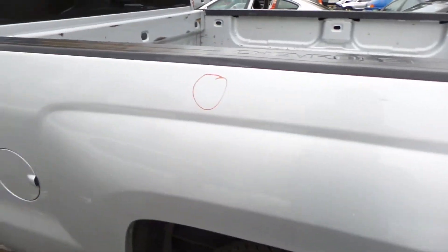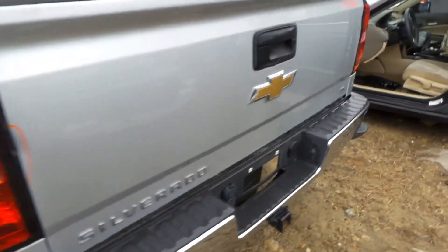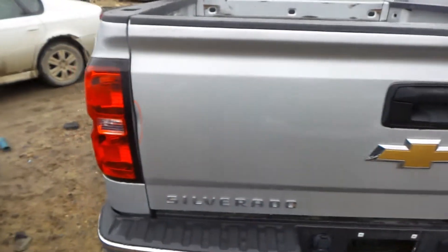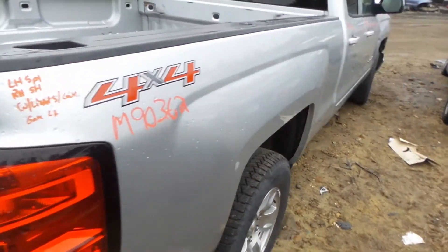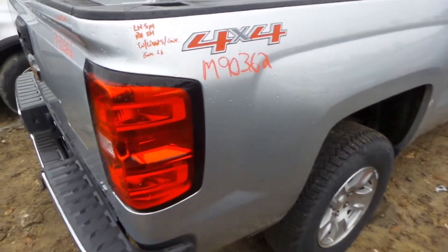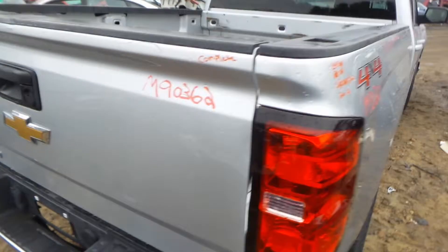Left quarter panel on the bed side has one small ping in it right there. We are actually doing this bed complete with gates on the gate. It does have a little bit of lip work right there. The right side of the bed has been repainted. This is complete with lights and gate.